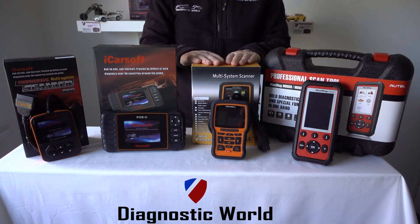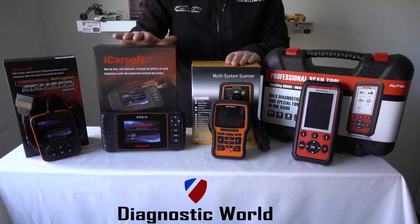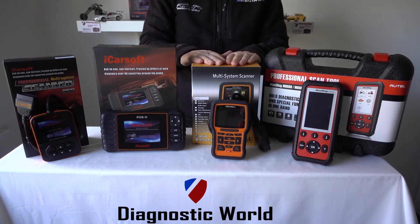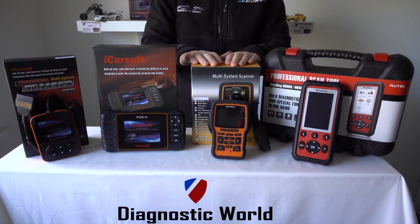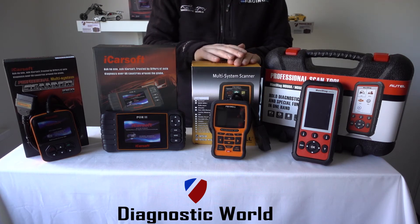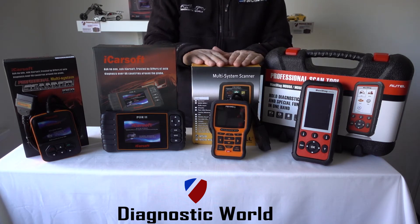This is the Foxwell NT510 kit for Porsche. It does pretty much the same as the POR2, however this is the recommended kit for the 986 Porsche Boxster and the 996 911. A few different kits fail to communicate with the airbags and ABS on the 986 and the 996, but this kit has been tried and tested on both vehicles and it works perfectly. As well as those earlier models it will work right through to the 997, 991, 987, 981, and the Panameras, Cayennes, and Cayman as well.